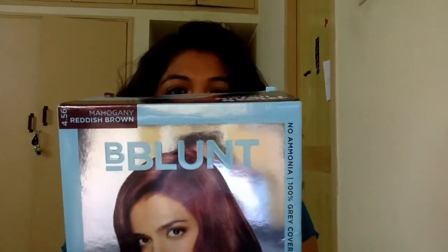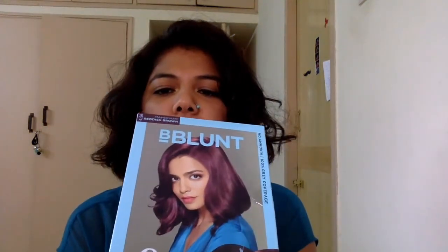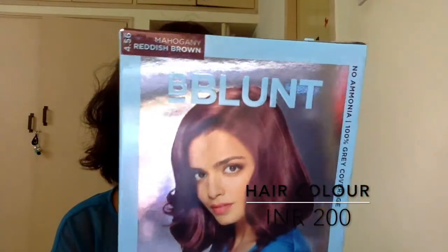I have been wanting to try a hair color at home. Now that I have short hair I can try it at home. I got the Bee Blunt Salon Secret High Shine Creme Hair Color in the shade Mahogany Reddish Brown, and this one is $200.